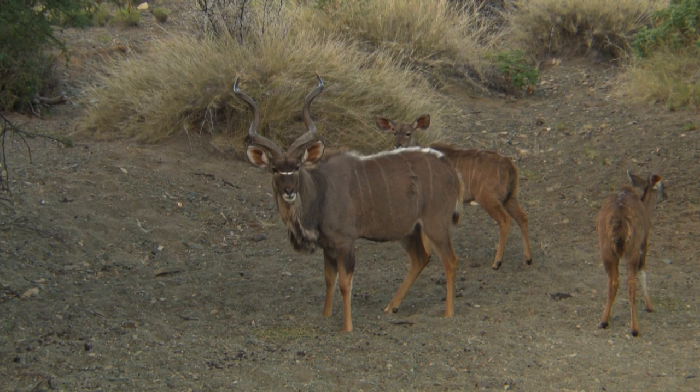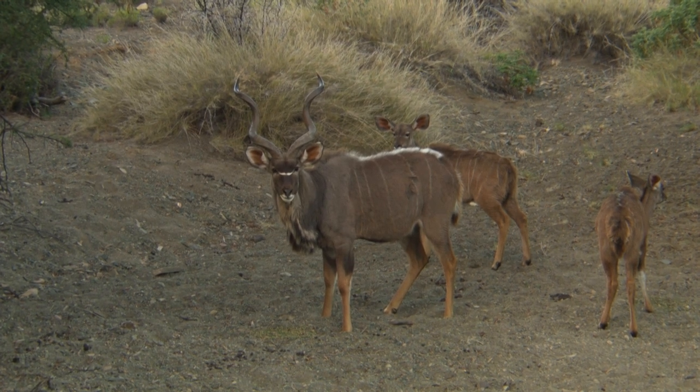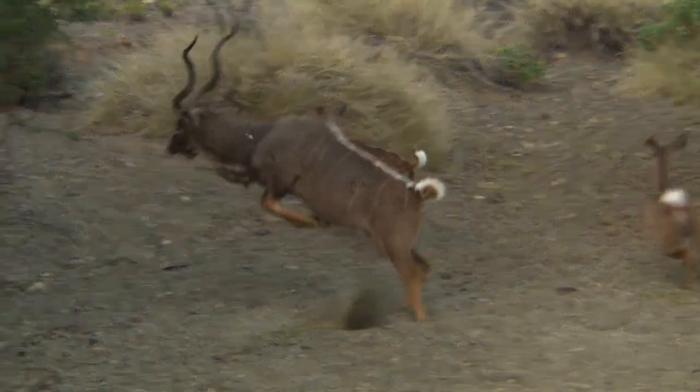That is so exciting — these kudu are so spooky, very very difficult to get in range like that. That big bull came in with a cow and two young ones. It was a 25 yard shot. He was a little quartered toward me so I had to shoot straight up his front leg. I got real good penetration — you could hear my arrow break when he ran. That's a Cape kudu, different from the greater kudu and the lesser kudu. Got him — let's give him some time.